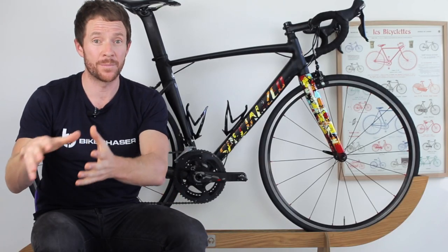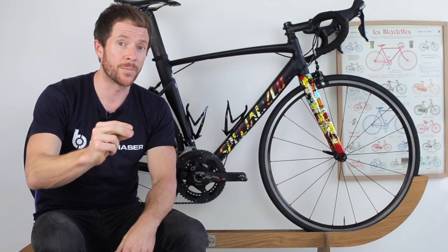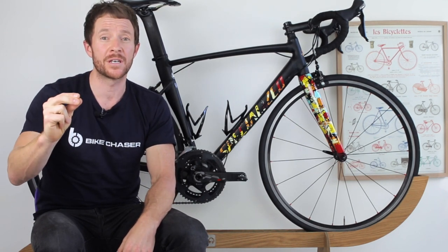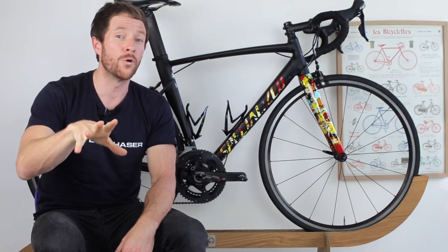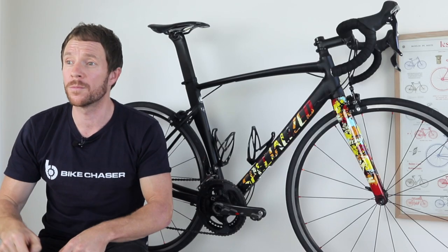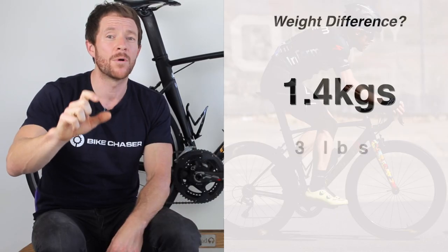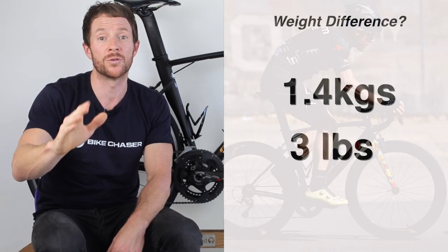Before heading into wheels, let's talk about the overall weight differences between the Sport and the S-Works for a 56-centimeter frame. I did have to work through a formula for this — I'll put it below — but we're talking about a 1.4-kilogram or 3-pound difference between the two complete bikes.